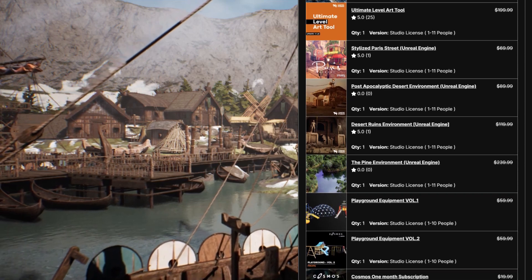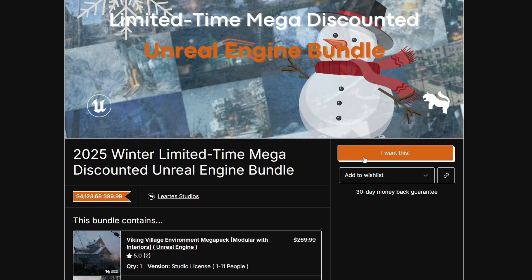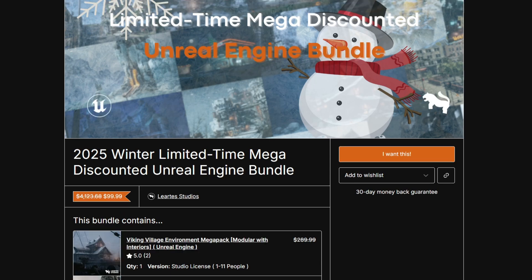Let me show you how to apply the coupon code now — it's super easy. Right now I am at the Unreal Engine bundle and what you need to do is just click the "I want this" button. You can do the same for the Unity Engine bundle or for Godot if you want those instead.